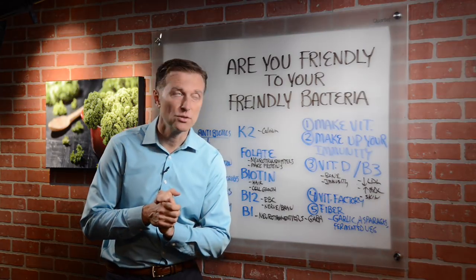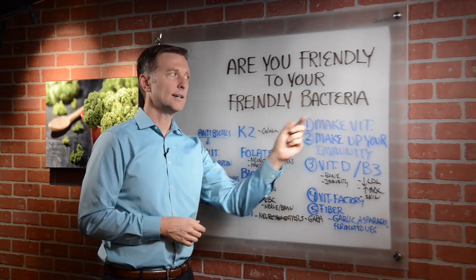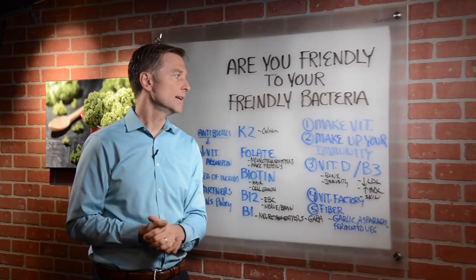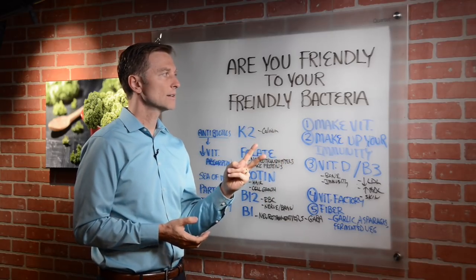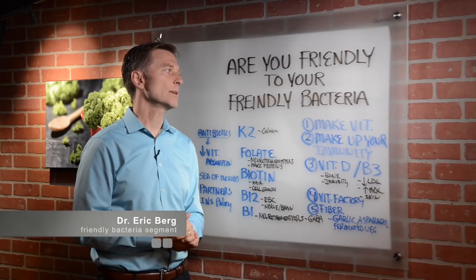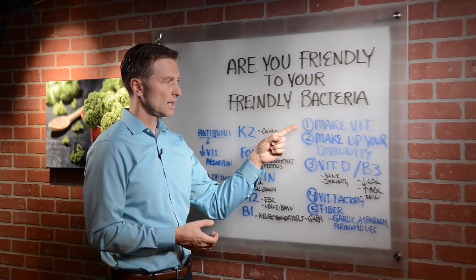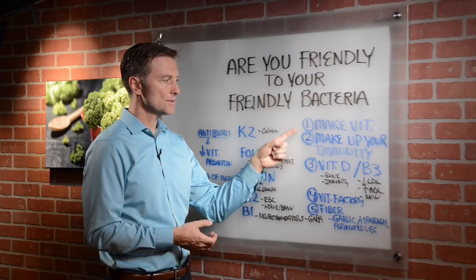Hi guys. I have a question for you. Are you friendly to your friendly bacteria? Well, this is a good question. Let's talk about it. First of all, there are two main purposes for friendly bacteria. Another name for friendly bacteria is called flora. Number one, make vitamins, and also they make up your immune system.